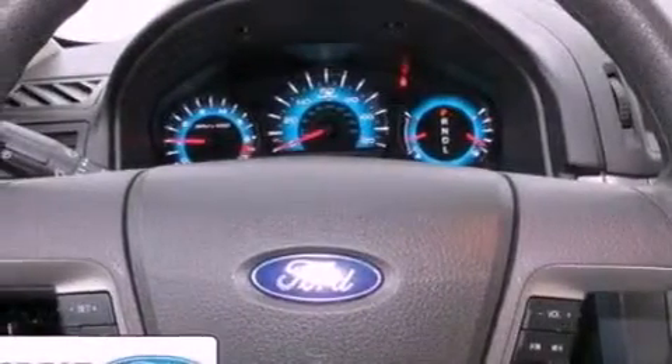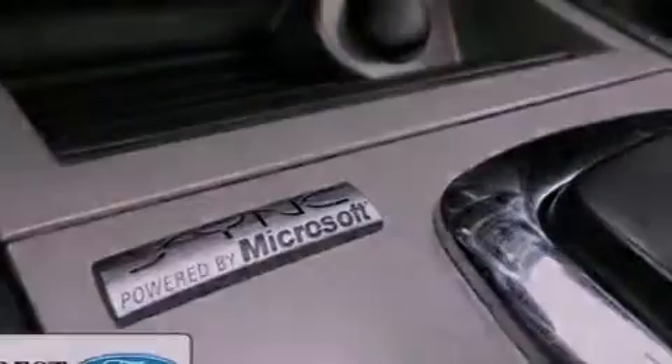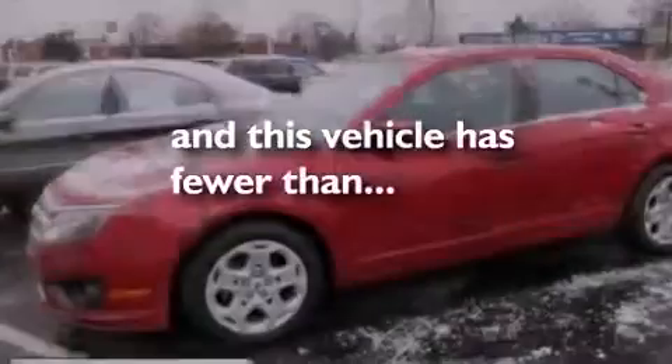The following features are also included: a power driver's seat, air conditioning, cruise control, a six-speaker audio system, performance tires, a four-wheel independent suspension, 17-inch wheels, an anti-lock braking system, full power accessories, and this vehicle has less than 19,000 miles.